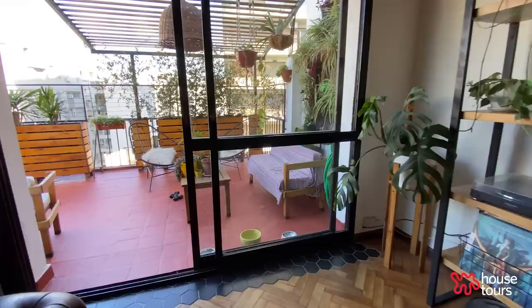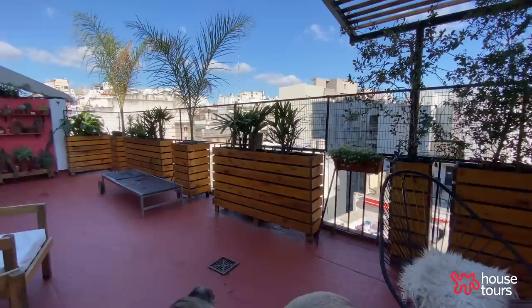Before moving into this apartment, we had seen like 10 different apartments. We were looking and looking, and all of a sudden, on a Sunday, we saw it and we were in love with it. We both felt it — this was the place we were going to stay, mostly forever.